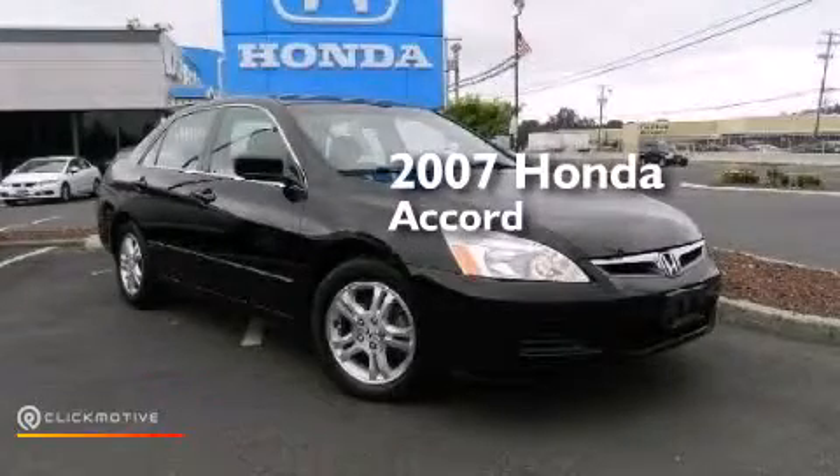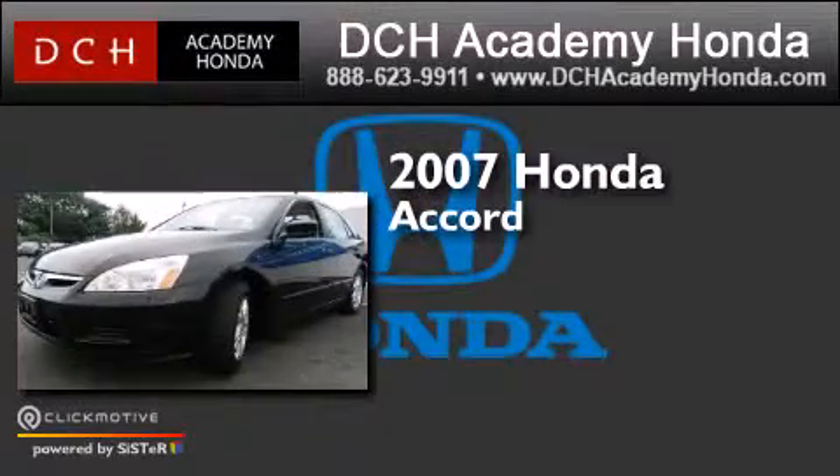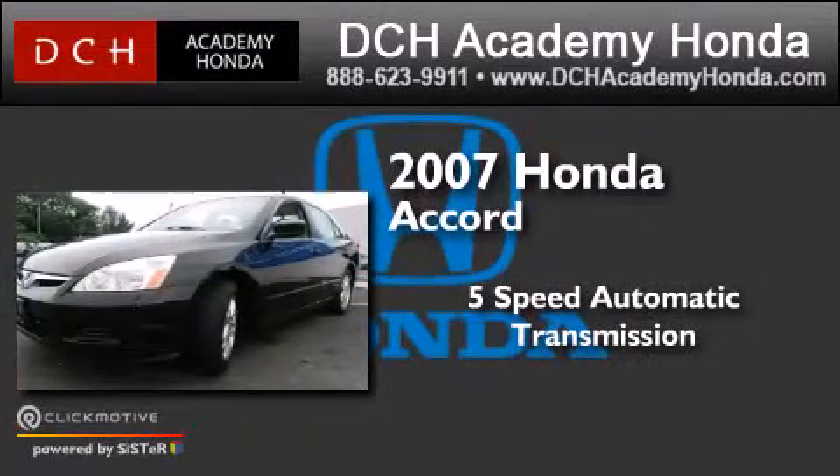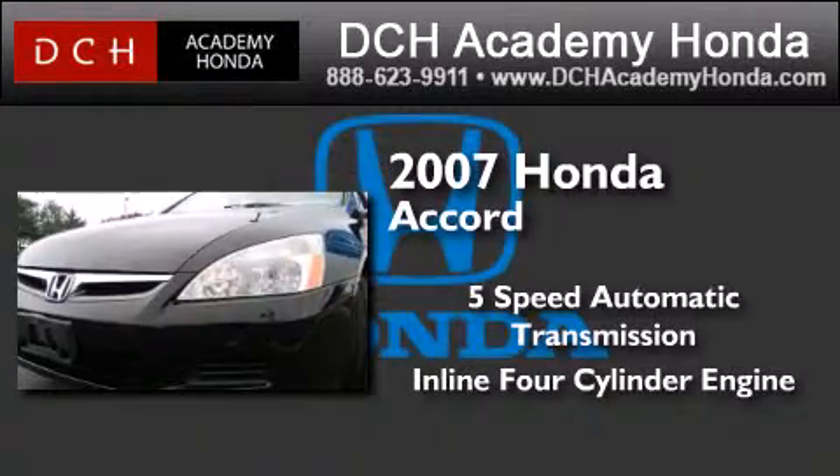This is a certified pre-owned 2007 Honda Accord. This four-door sedan has a five-speed automatic transmission and an inline four-cylinder engine.